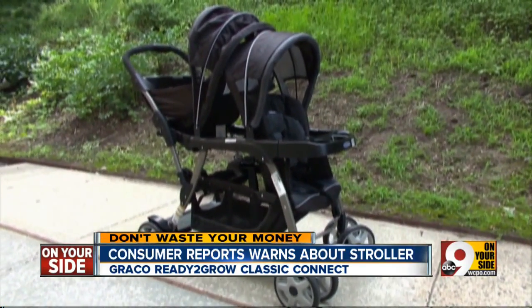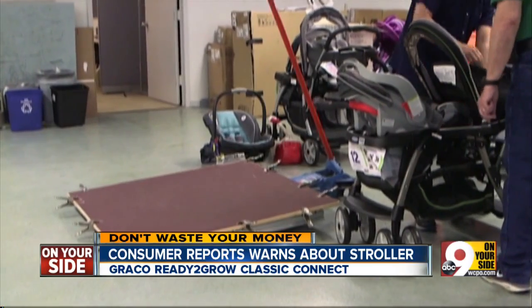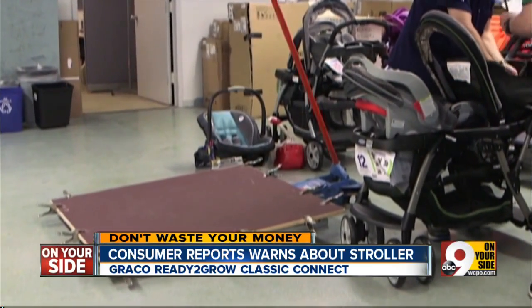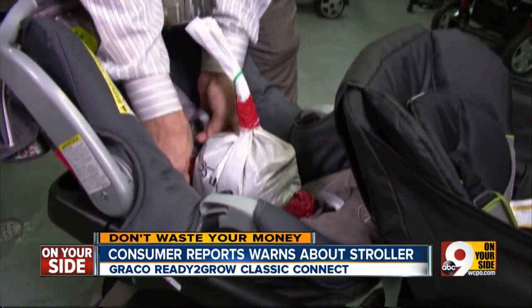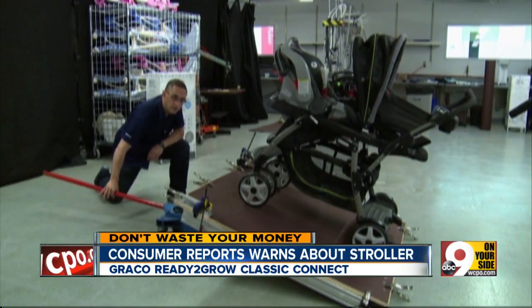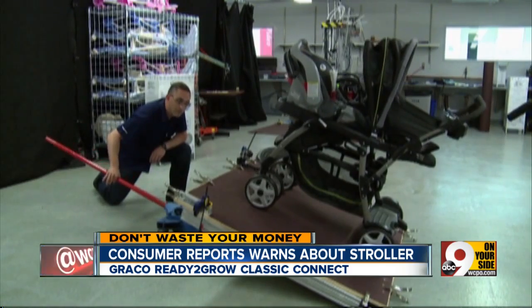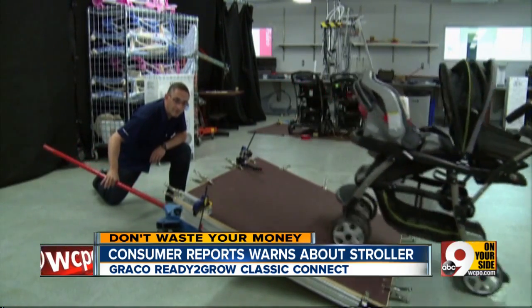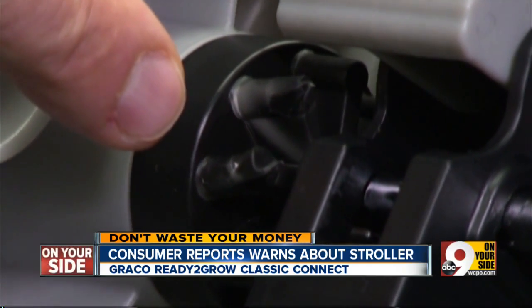Graco's Ready-to-Grow Classic Connect LX could pose a safety risk. The problem was discovered during braking tests. The stroller was loaded with 35 pounds in the front in an infant seat and 40 pounds in the back seat. When the table was slowly tilted up to an incline of 20 degrees, the brakes gave way, sometimes at 18 degrees and here at 19 degrees. What happened is some of these plastic teeth used to lock the wheels bent.